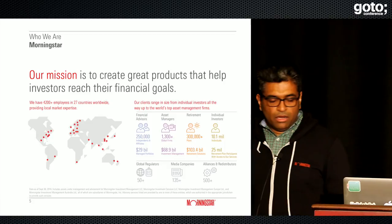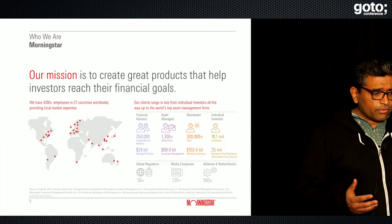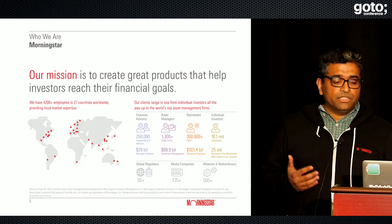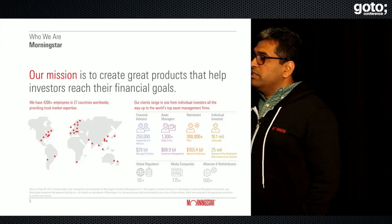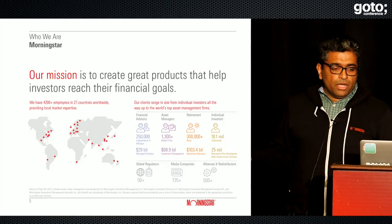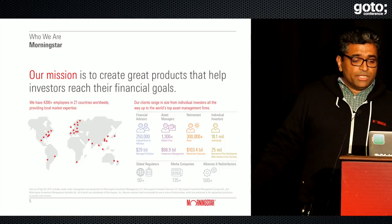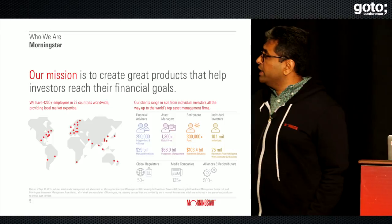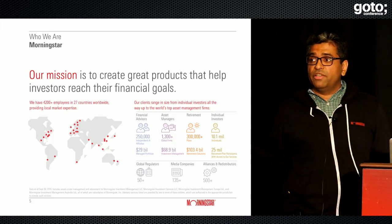Morningstar at its core is an investment research firm, and our mission is to create great products that help investors reach their financial goals. We serve client segments ranging from individual investors to financial advisors, to products in the retirement space and asset management. We operate across 27 countries with roughly 4,200-plus employees, headquartered in Chicago.